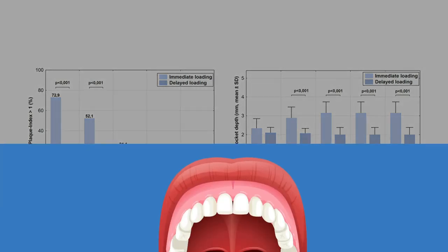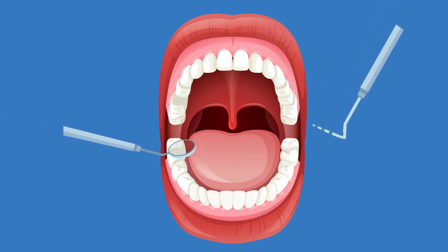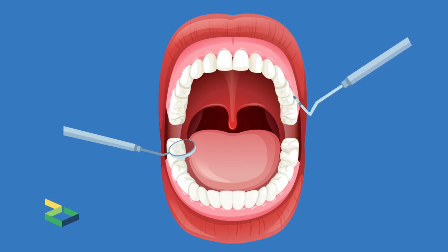Further studies with a larger sample size are needed to clarify the potential risks and treatment guidelines associated with the loading concept of implant placement for single tooth loss in the posterior maxilla.